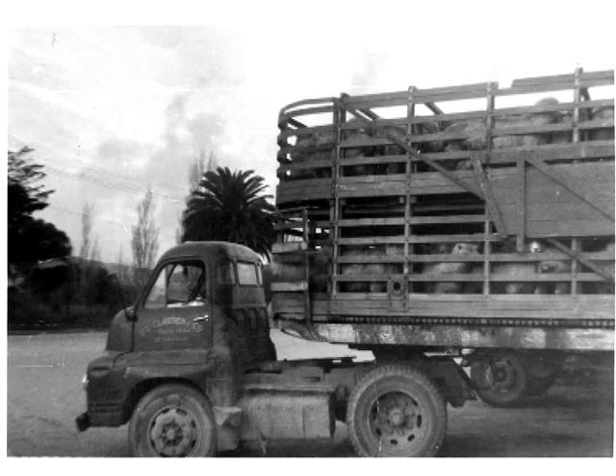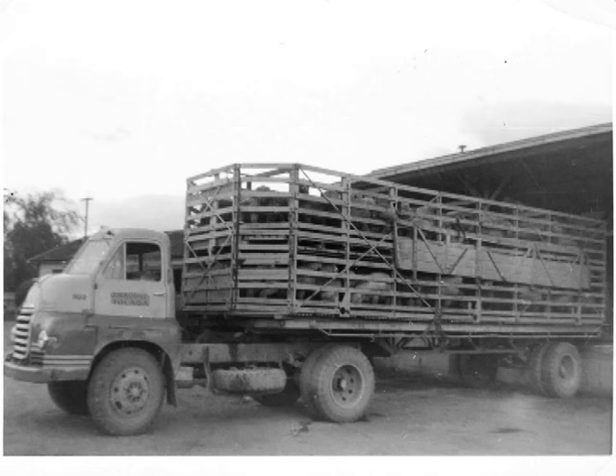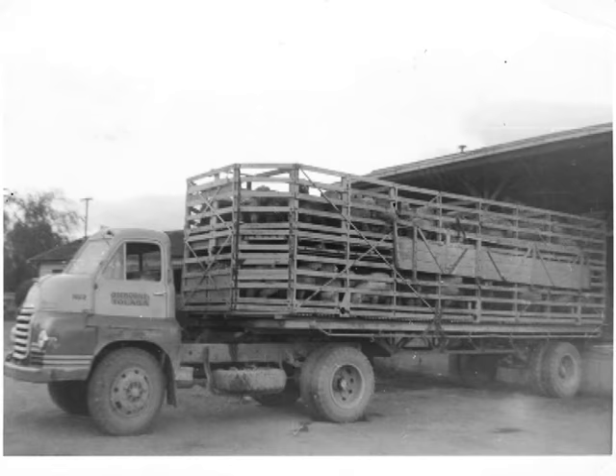This one is Clayton's - this is a Scammell. It's a little short wheelbase Bedford. Never seen anything like it before - they're very rare. Could really turn on a dime. This one here is N.B. Smith from Tolaga Bay. That one was yellow and blue. Looked a bit rackety, but the loads were absolute - they were trashy.